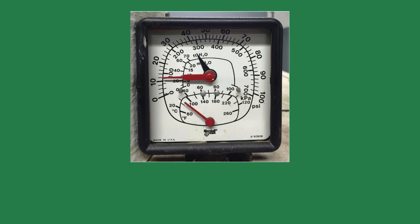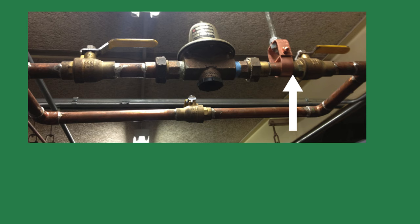12 psi is standard for a two-story building. The way I check to see if the PRV is feeding water is to feel the pipe downstream of the fill valve. If the pipe feels cool, it's still filling. I may also hold a screwdriver up to the pipe and listen for water flowing.